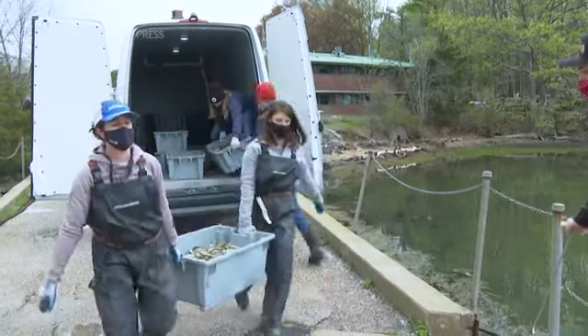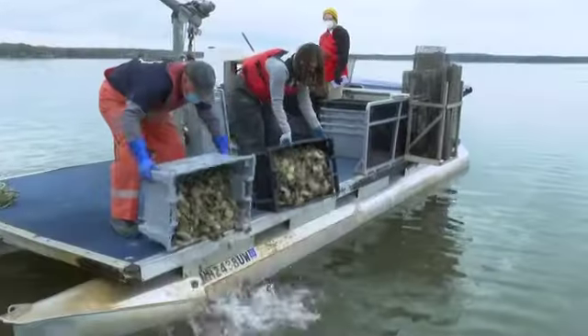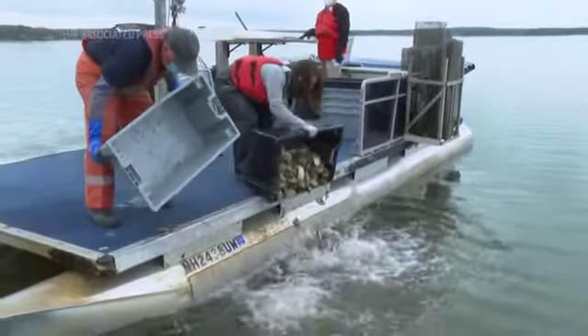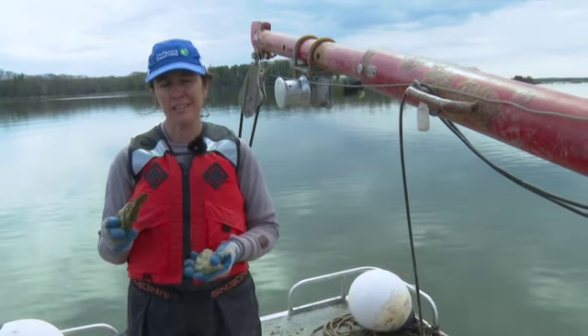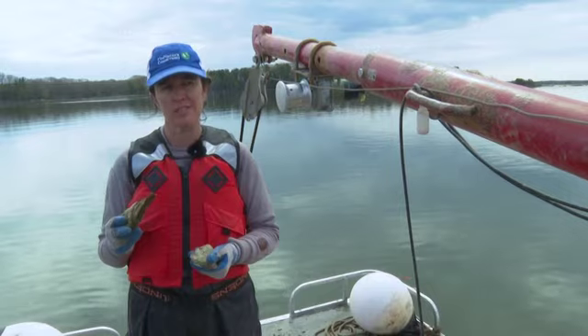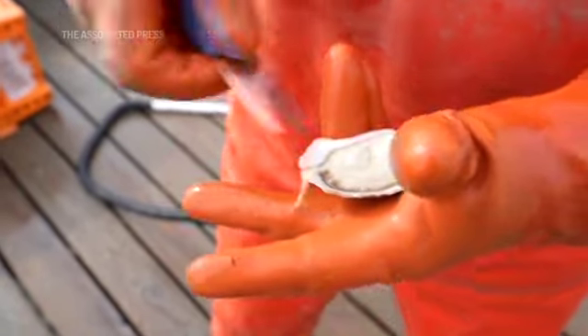Buying surplus oysters and putting them on the reefs means they're reproducing, creating habitat, and clearing up the water. I think it is a win for conservation — it's the major silver lining that has come out of the global pandemic for oysters.